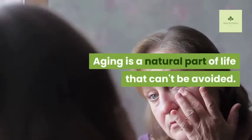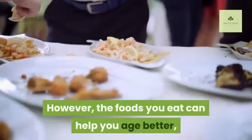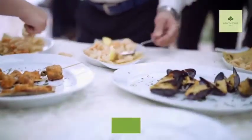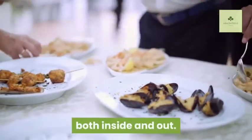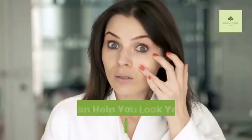Aging is a natural part of life that can't be avoided. However, the foods you eat can help you age better both inside and out. In this video, I will be showing you 14 foods that can help you look younger and have glowing skin.